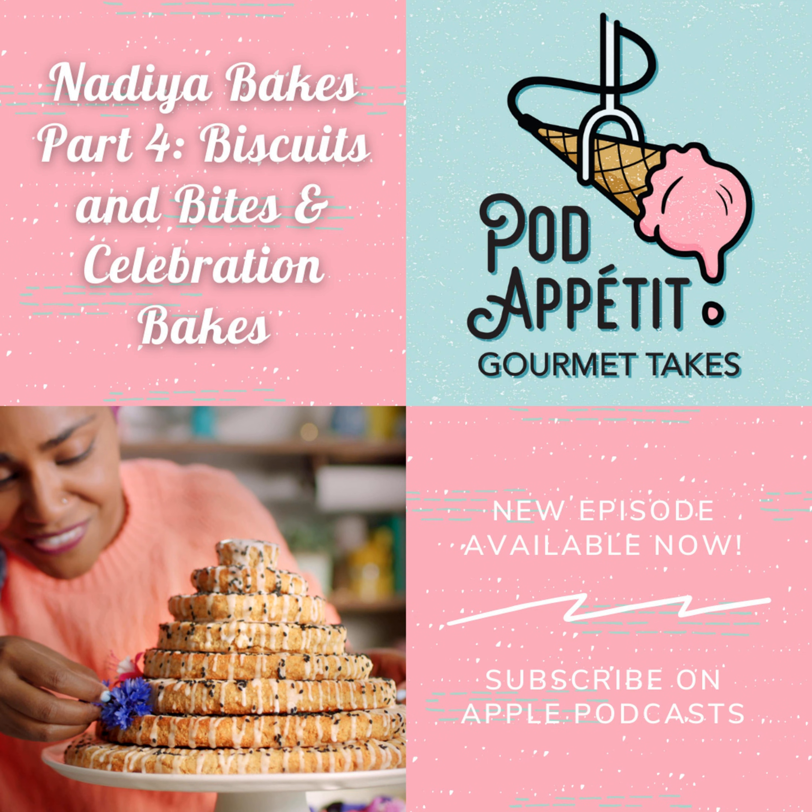That's the end of Nadia Bakes. It felt like it ended not with a bang but a whimper. We'll have more to say in the next episode about our overall thoughts on the whole series. As of right now, we're going to get on over to our back burner.